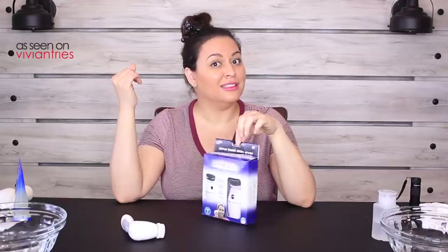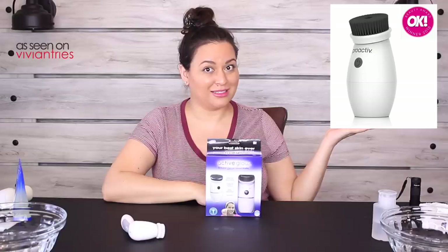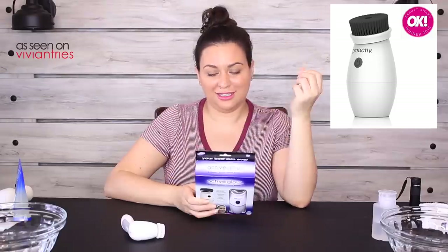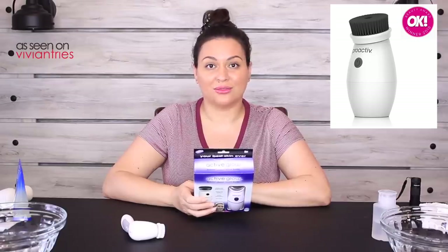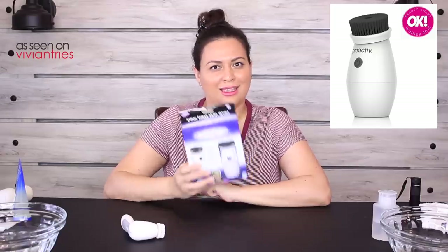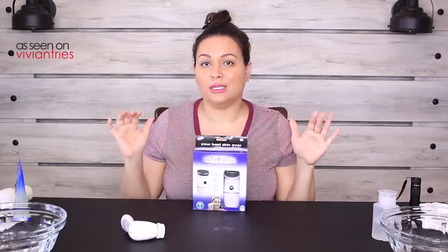This little brush sure does look like the one from Proactive. Does that not look like the same brush? I don't know if it's the same brush but it looks very similar. The Proactive brush sells for almost $60 — around $55. This thing is $19.99, so hopefully it works just as good. Also in the infomercial they promise it's going to clear up your acne, but I don't know if that's the result of this exact brush or just the result of better skincare.